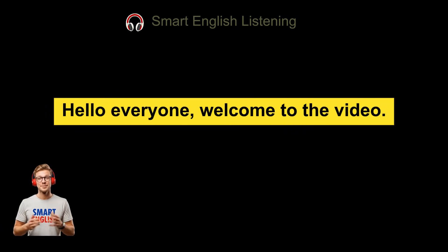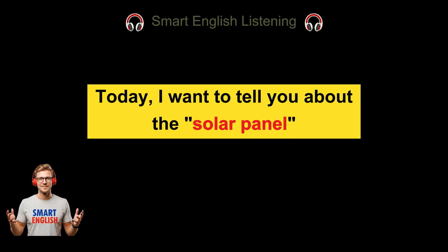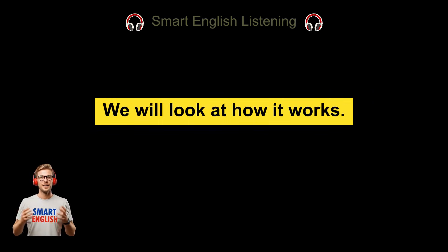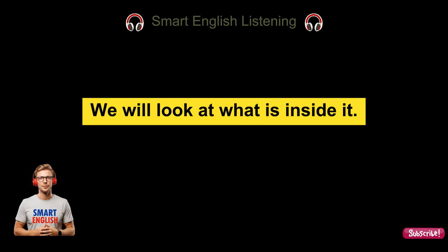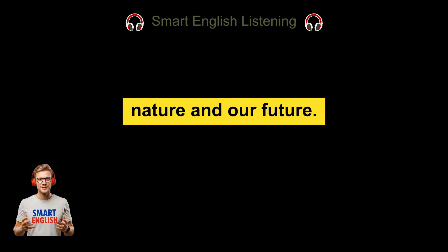Hello everyone, welcome to the video. I hope you are doing well today. Today I want to tell you about the solar panel. We will look at how it works, what is inside it, and why we do not use it for everything yet. This is an amazing video about science, nature, and our future.